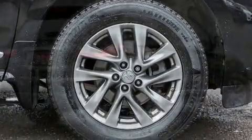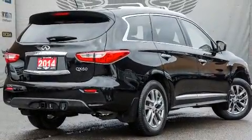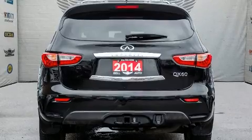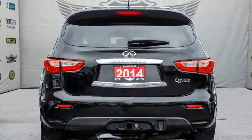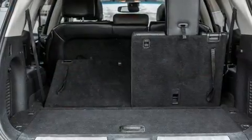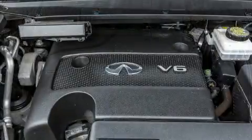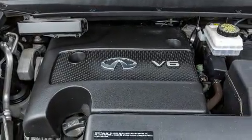All of the premium features expected of an Infiniti are offered, including power front seats, heated seats, high-intensity discharge headlights, power moonroof, and remote keyless entry. Passengers in the third row enjoy seat-back reclining functionality, providing an extra level of comfort and convenience.